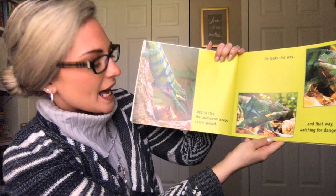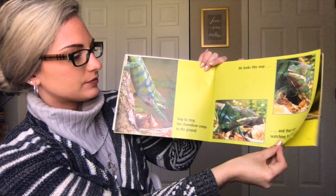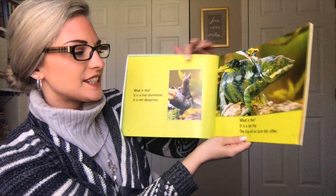Step by step, the chameleon creeps to the ground. He looks this way and that way, watching for danger. What is this? It is a tiny chameleon. It is not dangerous. What is that? It is a tiny frog. The frog will not harm him either.